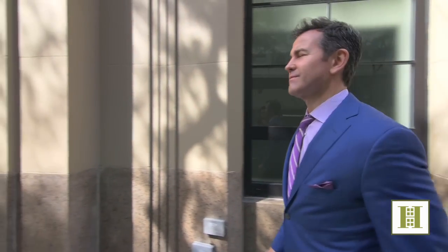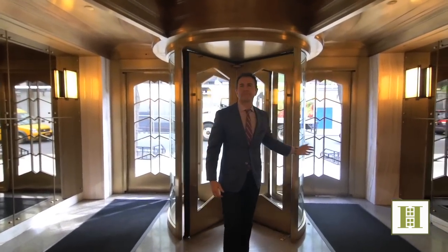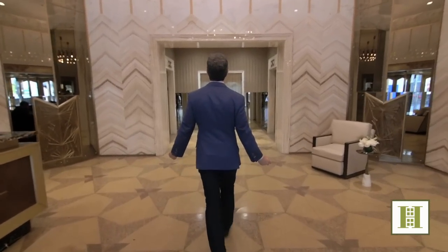When you walk up to this building, it's formidable. You walk into this beautiful lobby, and you are immediately put into a time and place — completely current, but completely an ode to a different era.